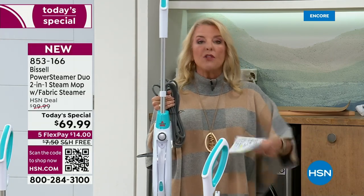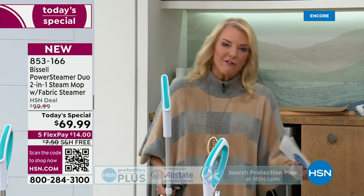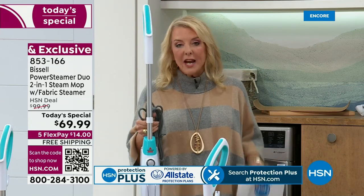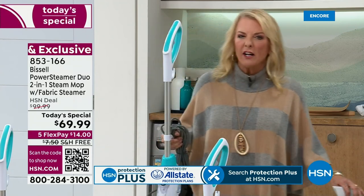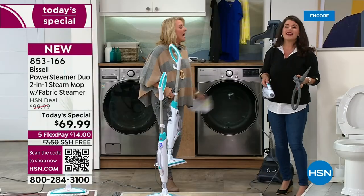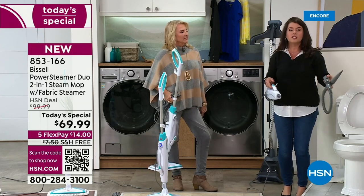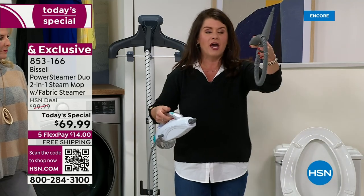When you get the Bissell name, the Bissell quality, you get a price we've never done before — more features than ever, lightweight, fully packed with great goodies. You're getting it at the lowest price we've ever offered any steam mop from Bissell. For $15 on a major credit card, we have five FlexPay, it's got free shipping. Get this at home — if you don't love it, you got 30 days to send it back. It truly changes how you approach cleaning. You ever clean with some sticky stuff and then walk across with your shoes and it's still sticky after you've cleaned it? With chemicals, you have to rinse them off — they leave a film behind and it builds up and looks dirty.